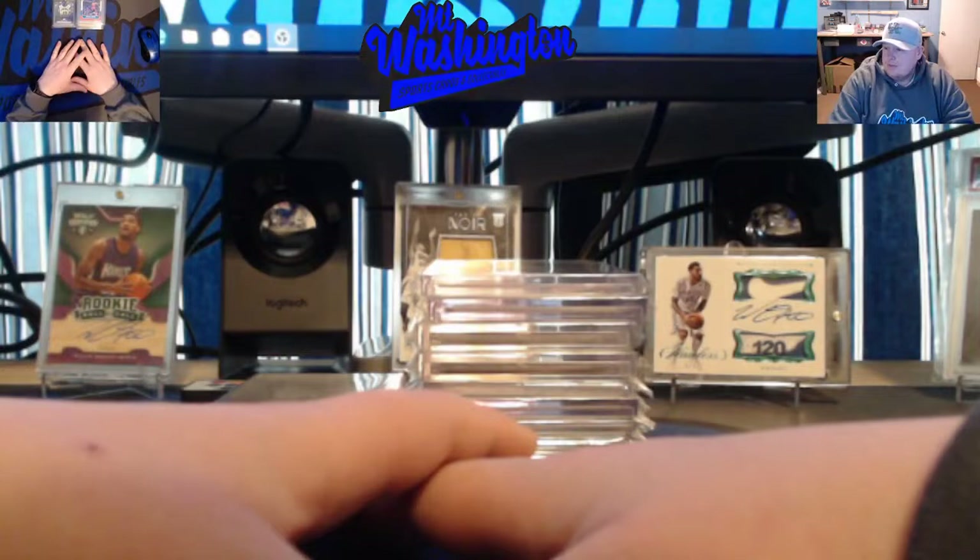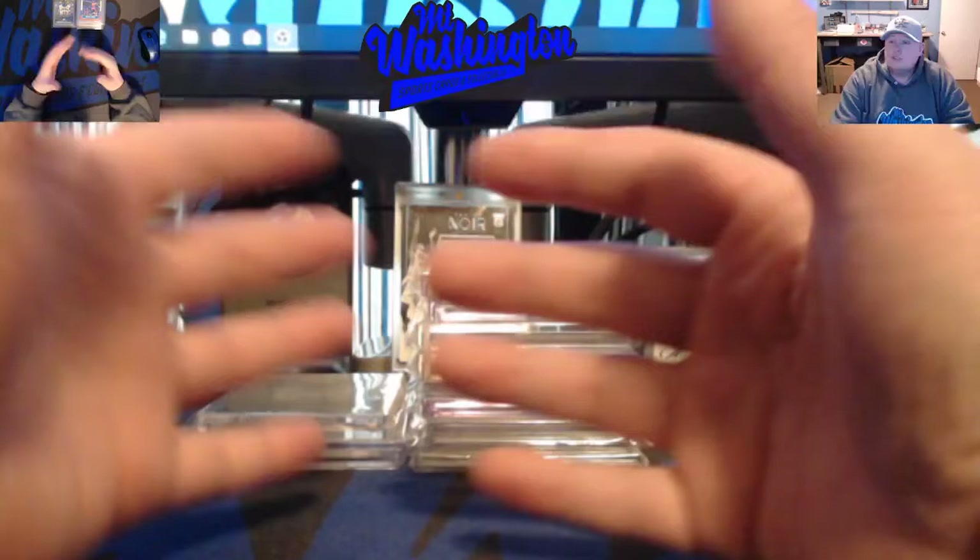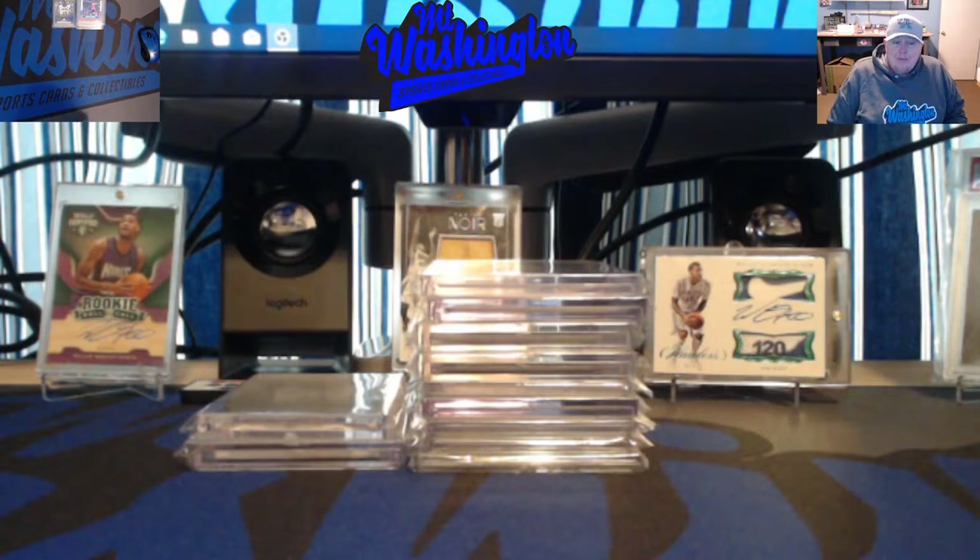The topic of today's video is some of the top cards in my collection — guys I've collected over the years, players I really enjoyed watching as a kid. Now that I'm an adult with a real job, I can actually afford some of the big-boy cards of the greats, along with some other cards I've acquired through trades or breaks.